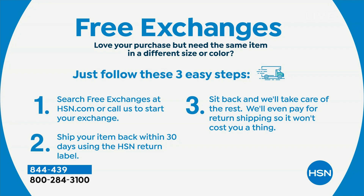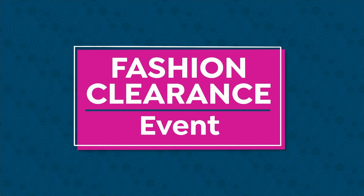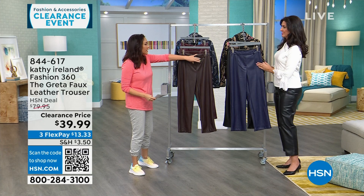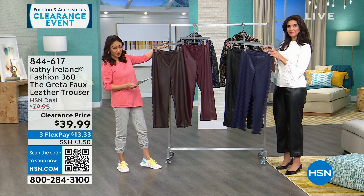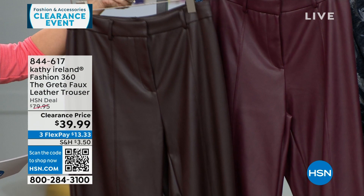Now these are the Greta — faux leather trousers, real true meant-to-be trousers with belt loops, functional zippers, and hook and loops. Colors: coffee, Zinfandel, navy, and black. 27-inch inseams on all, machine wash hang dry, extra small through 3X. These are $80 faux leather trousers, half off today at $39.99.